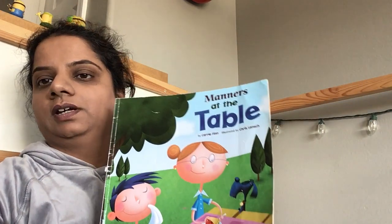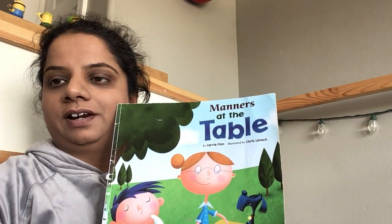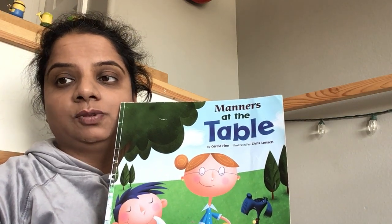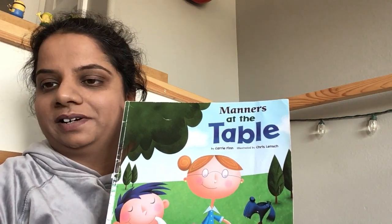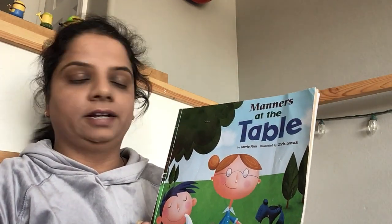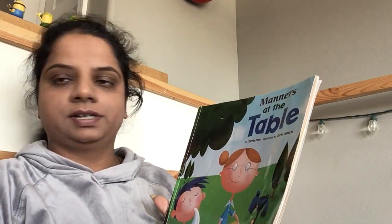Hi friends, how are you all doing? I hope you are doing well and enjoying with your family. So today I am going to read this book for you. I know you guys know this book, right? It's a social emotional book and we read this book a lot of times in our classroom, right? The name of this book is Manners at the Table by Carrie Finn, illustrated by Chris Lynch.